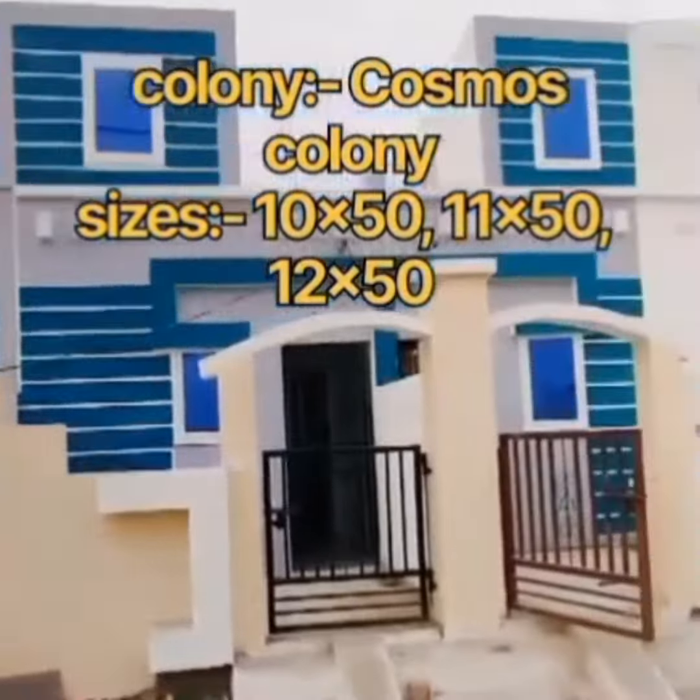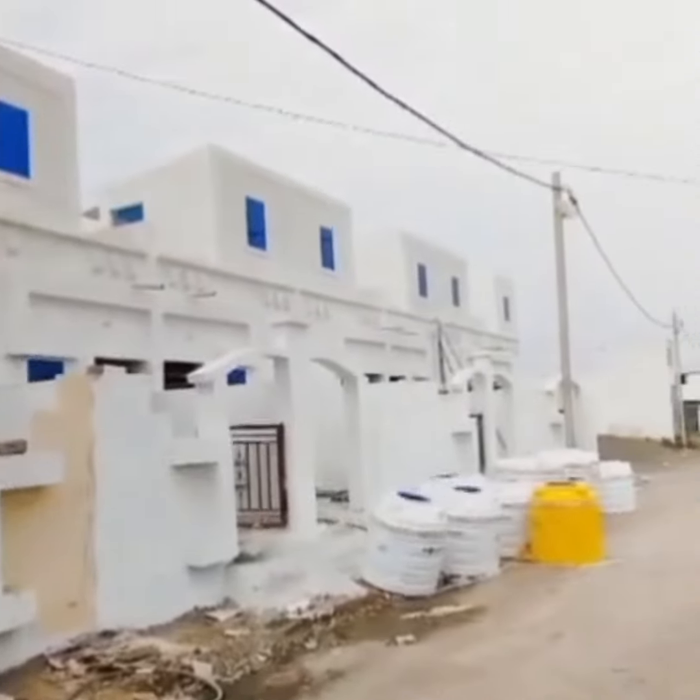This is Colony Lunaut Cosmos, located in Pithampur, Mahurur, which is connected to Abbey Road from Mahurur.